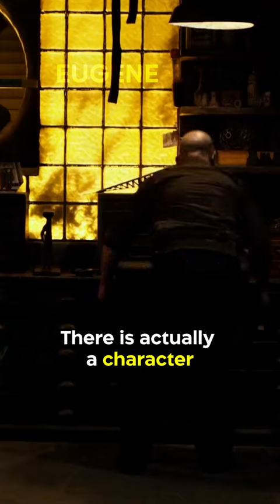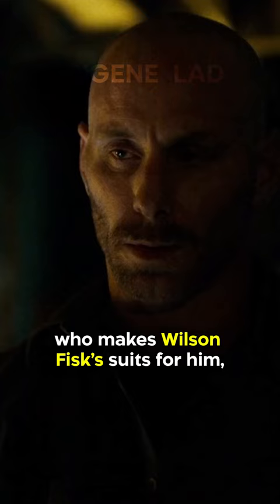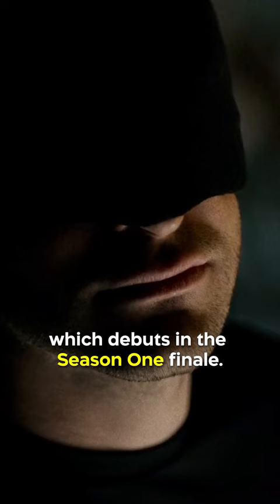Did you know in Daredevil, there's actually a character who has villainous ties to the comic books? Throughout the show, we get to know Melvin Potter, who makes Wilson Fisk's suits for him, and he actually creates the traditional Daredevil suit for Matt Murdock, which debuts in the season one finale.